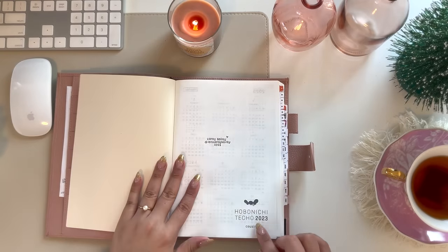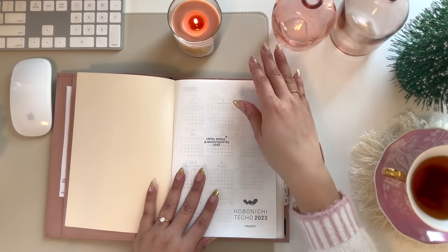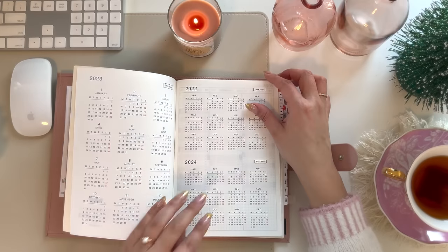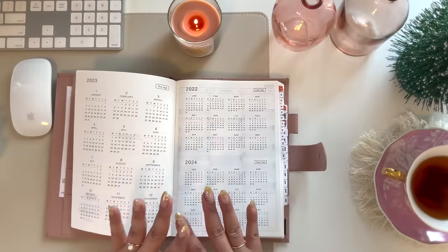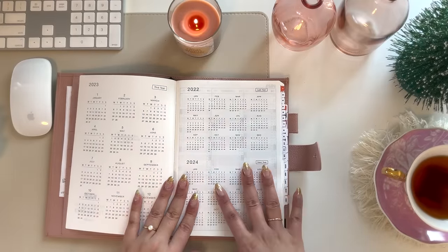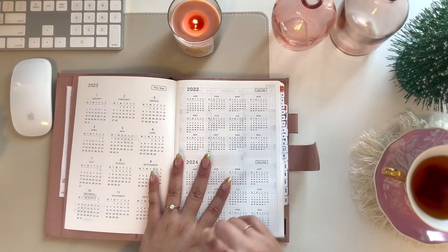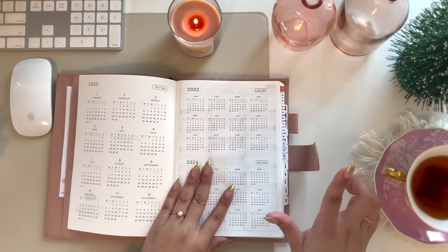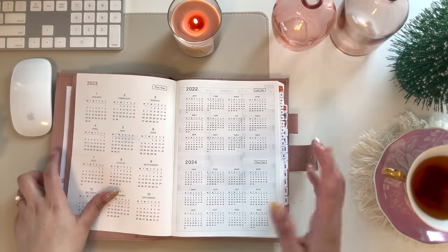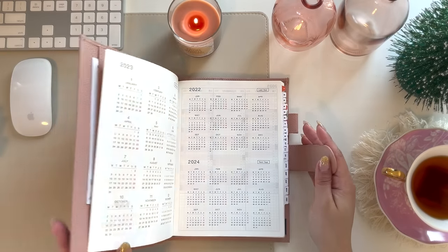This one is a 2023 Hobonichi Techo Cousin. I found it on Amazon for like $30 and I wanted to play around with it and figure out how I wanted to lay it out. For the benefit of those that may not be familiar with the Hobonichi, I will do a walkthrough of the 2024 Hobonichi, which I also have because I thought I was going to be using that one — just to give you a layout of the pages in case you're not familiar. And then I'll show you some examples of layouts that I have played around with and one that I'm feeling pretty comfortable with. So let's take a look at the 2024 version.